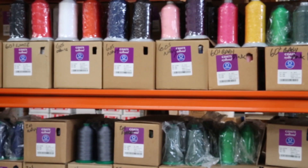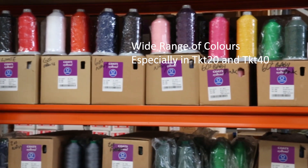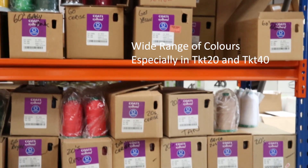Starting with the range of colours it comes in — as you can see from this top shelf here, this is just some of the range. We do carry more in the 20s and the 40s.